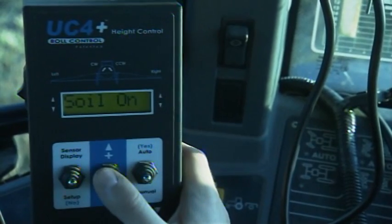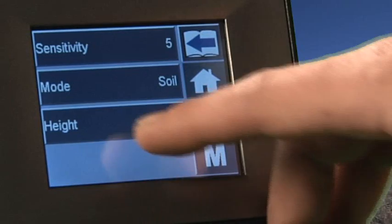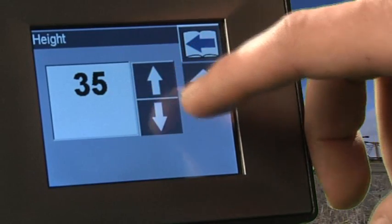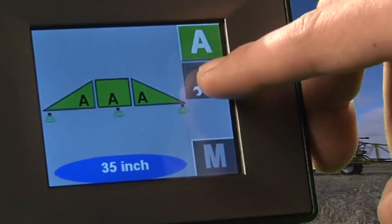The UC4 Plus is a standalone system that features a separate NORAC control panel. The new UC5 is an ISO bus compatible spray height control system that can connect to and operate through ISO bus virtual terminals or the NORAC echo display.